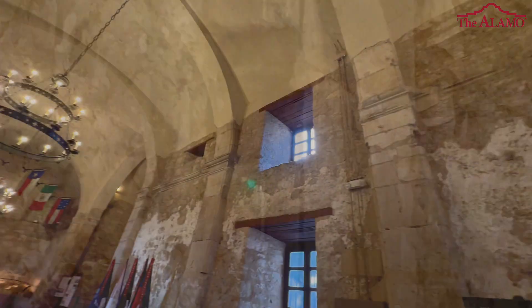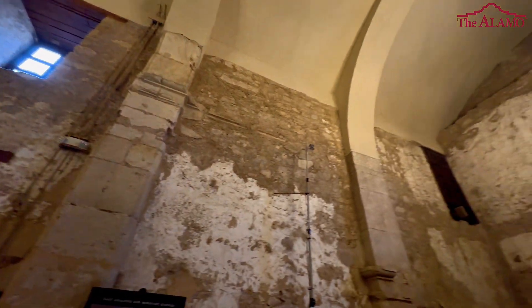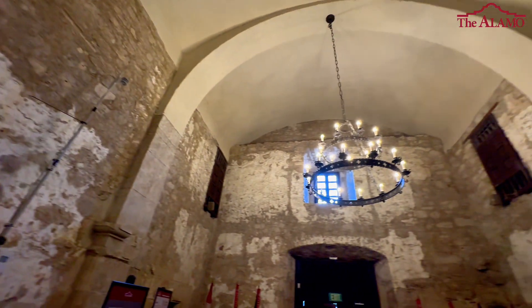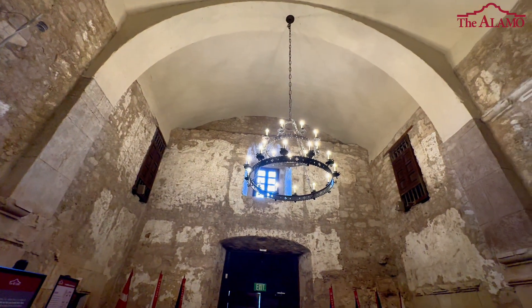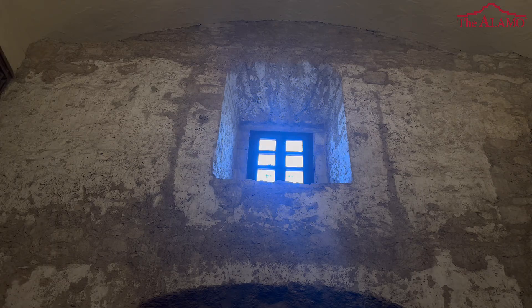Inside the main structure of the church, you can see windows and doors on the second story, which brought in air and light into the building. There are also two gray lines on either side of the Spanish colonial window, and on the right-hand side there's a square — this would have been where a cargo elevator was located to bring goods up to the second story.